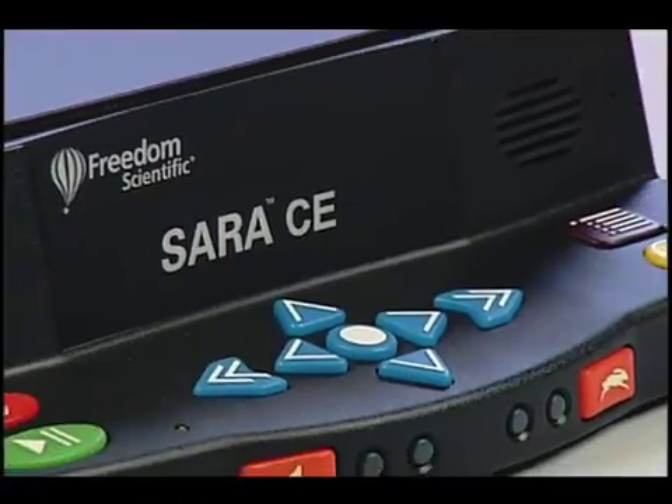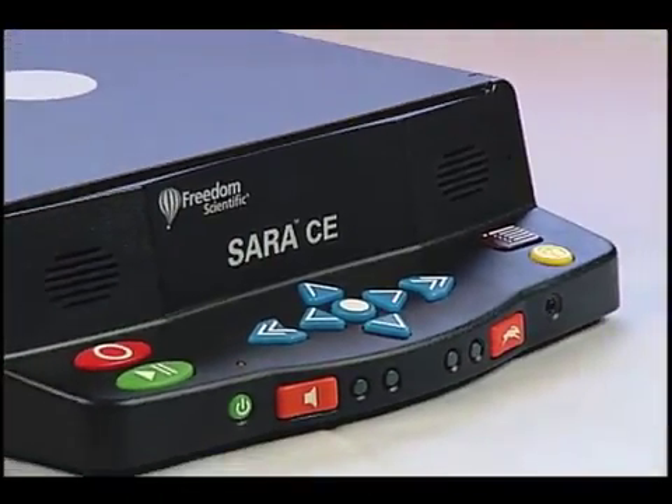Bright tactile buttons make it easy to move through your document forward and back, play or pause, slow down or speed up the reading voice, and adjust the volume.